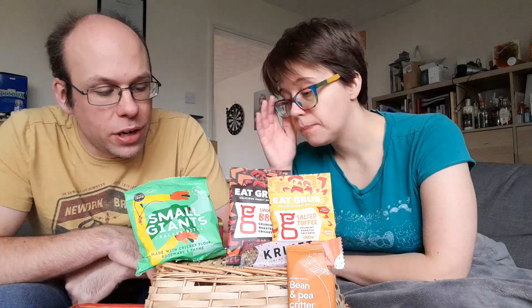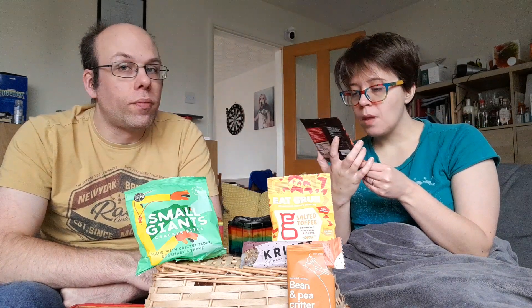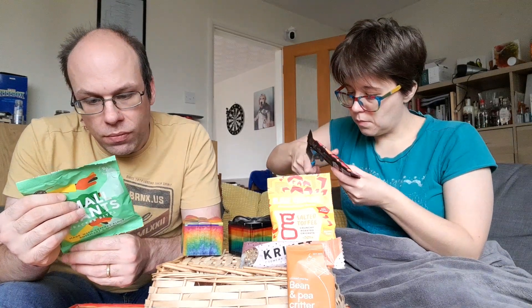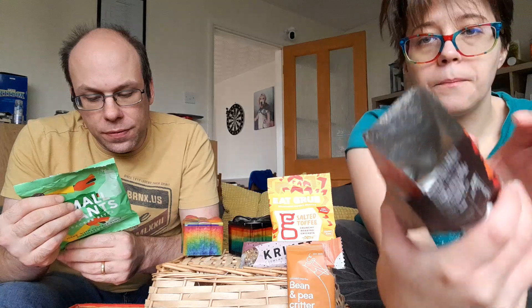What do you want to go for next? Ladies' choice. So you've got smoky barbecue, salted toffee, your crackers, or your cricket bar. Shall we do the savoury ones and then the sweet ones? So these are Eat Grub smoky barbecue crunchy roasted crickets. The back of this packet is also selling them as being really sustainable - I think that's the big selling point for eating insects. The crackers say 'planet-positive protein', packed full of B12 and fibre, super sustainable. I think that is the marketing angle behind eating bugs.